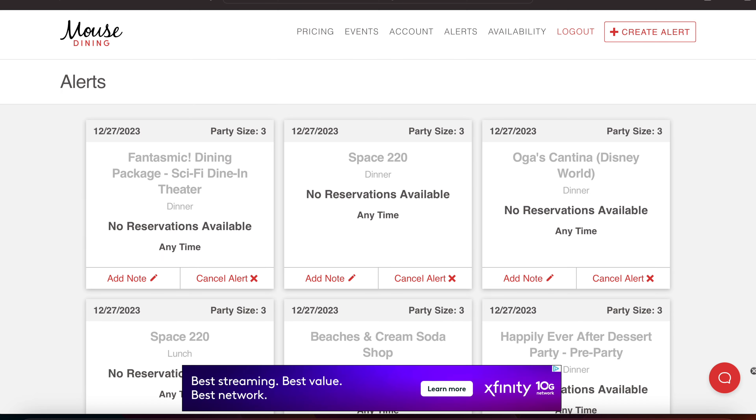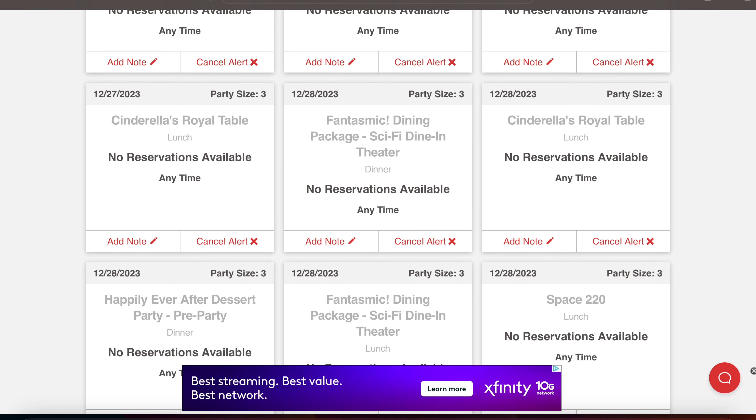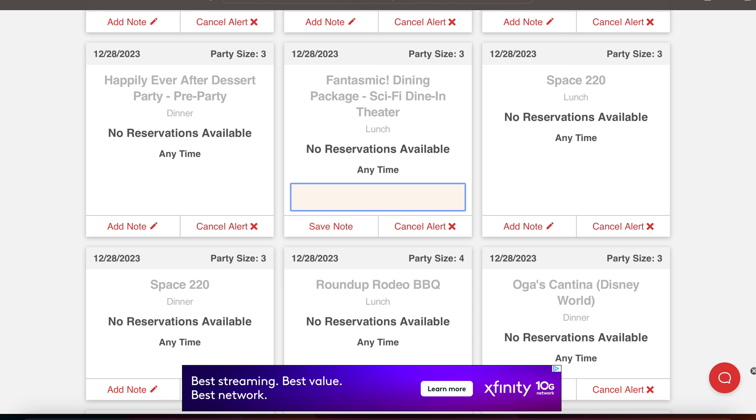Let's take a look at all the reservations I attempted to get: Space 220 — top of my list — Oga's Cantina, Beaches and Cream Soda Shop, California Grill, Cinderella's Royal Table, Ohana, and Roundup Rodeo. I had a bunch of different selections for the 27th, 28th, and 29th of December. It also allows you to put notes in there — I think that's for travel agents, but you can use it to note that you don't really care about a particular reservation because you've got backup plans, just to keep yourself organized.